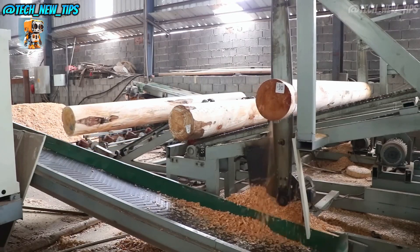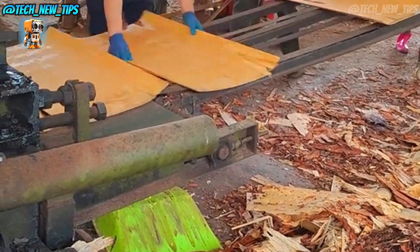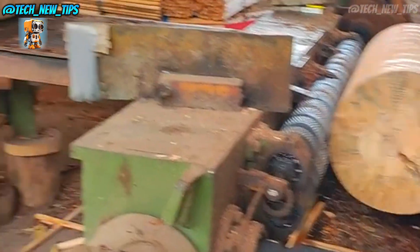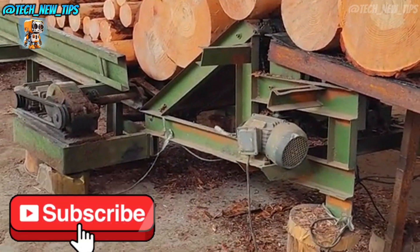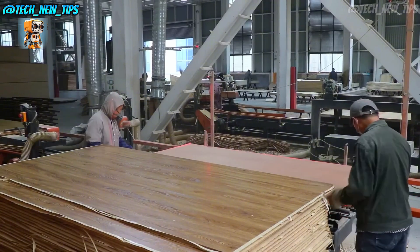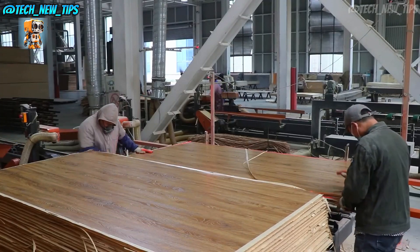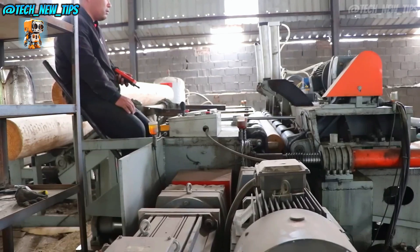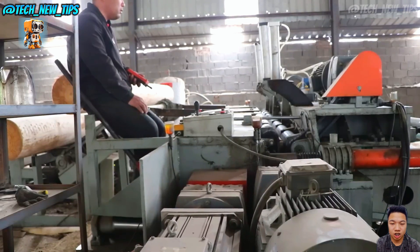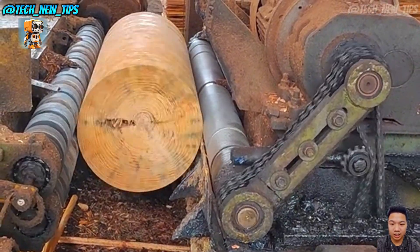Whether it's handling soft or hard wood, the CNC-4T Wood Veneer Peeling Machine takes on every challenge with ease. This machine not only increases production speed, but also brings unparalleled consistency to wood processing, transforming rough logs into fine veneer sheets ready for the next stage of craftsmanship. In the world of woodworking, precision and efficiency are key, and the CNC-4T Wood Veneer Peeling Machine delivers both, making it a must-have for high-quality wood processing.